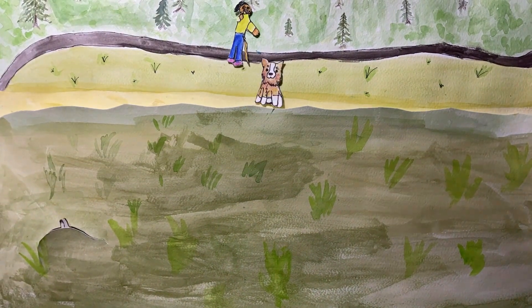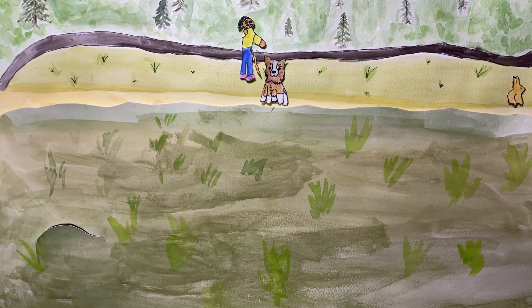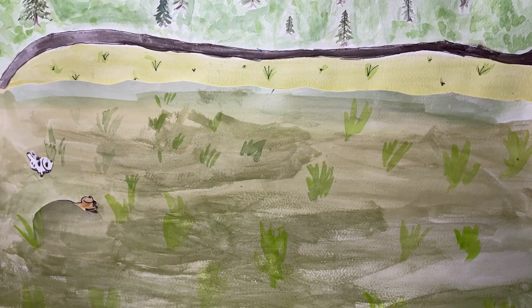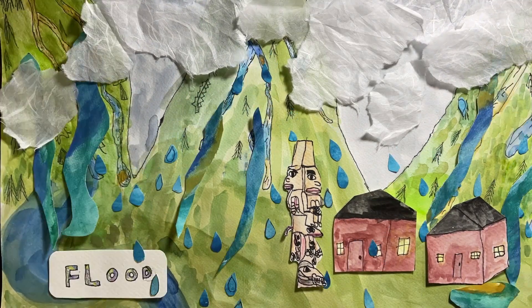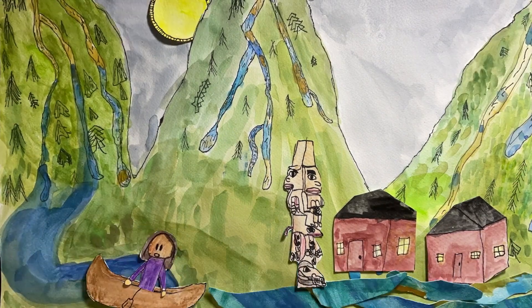Groundwater exists almost everywhere beneath the earth's surface. It is a large source of fresh water that is stored under layers of rock and soil. It started to rain and it rained so much there was a flood. The flood was so big you could canoe downtown.